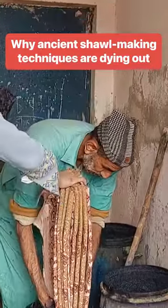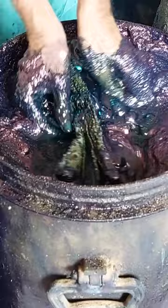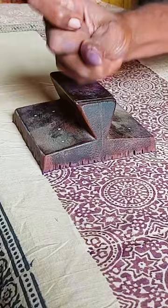Imran Sumro started learning how to make Ajrak from his father when he was 10, and they still work together today. It's a unique form of block printing and an important part of the culture in southern Pakistan's Sindh province.